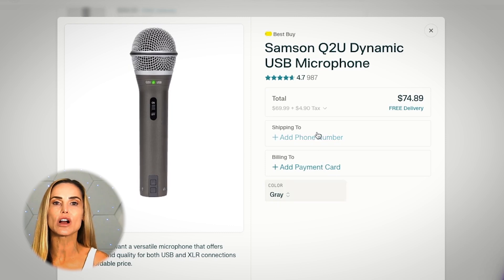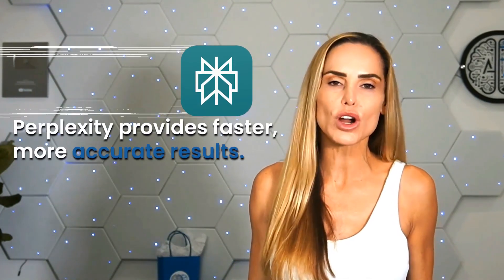Making it ideal for researchers, journalists, students, or content creators who need to quickly verify information. Unlike traditional search engines, Perplexity provides faster, more accurate results, redefining online search standards.